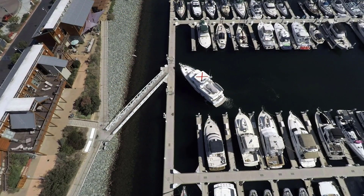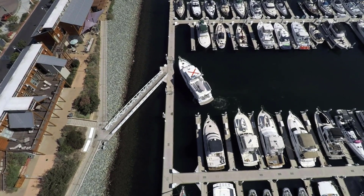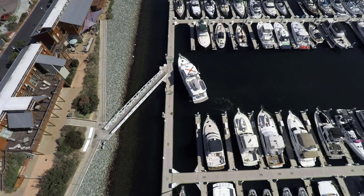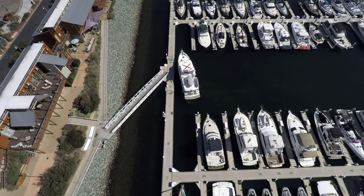Fantastic. With luck, you can fool everyone in the harbor into thinking you know what you're doing. In our next sequence, we'll begin talking about how to actually dock your boat. So stay tuned — more good stuff coming up.